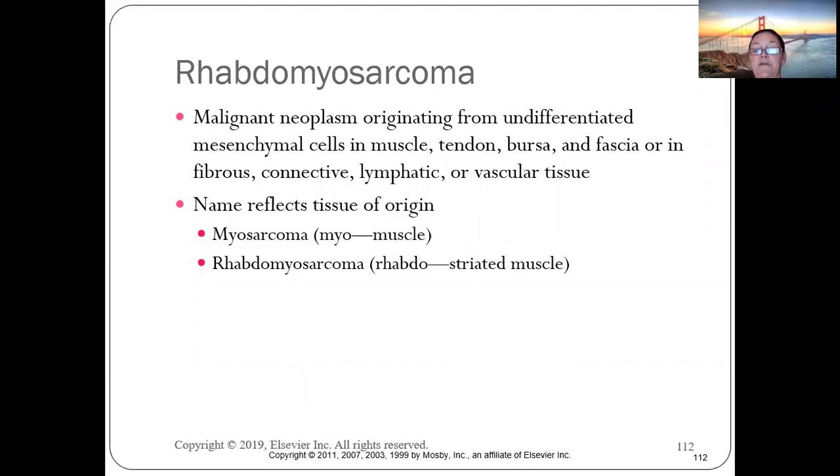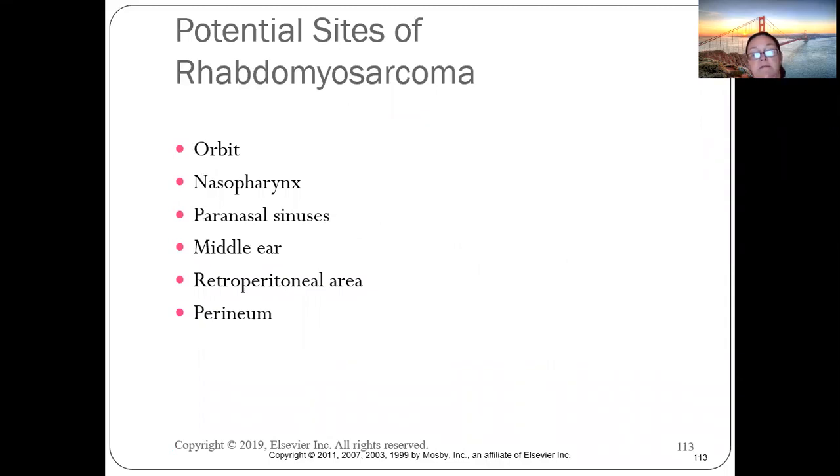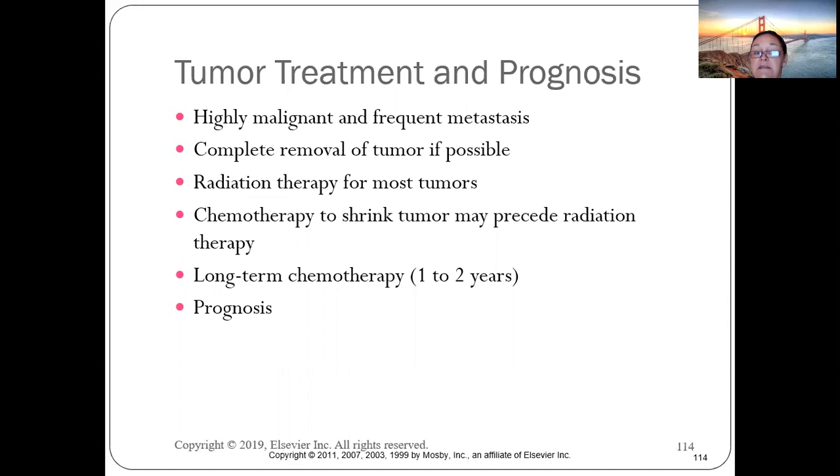Rhabdomyosarcoma arises from undifferentiated muscle cells and can occur in tendons, fascia, connective tissue, the nose, sinuses, middle ear, perineum — anywhere with muscle tissue. It is highly malignant and frequently metastasizes because it's difficult to locate. Treatment is tumor removal if possible, radiation, and chemotherapy.